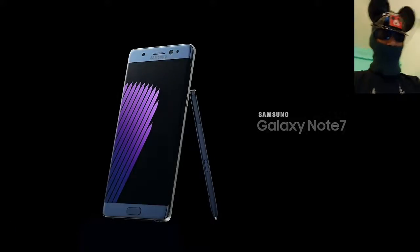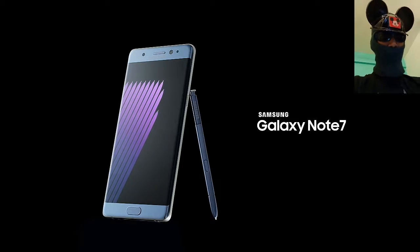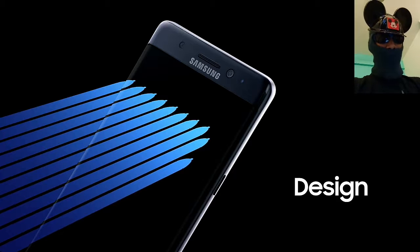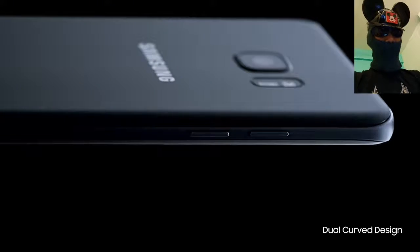It comes with a stylus. The display features are Super AMOLED, capacitive touchscreen, 16 million colors. It has a stunning 5.7 inch display with 2K resolution and high pixel density.